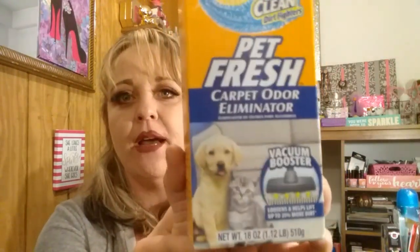I grabbed some of this Arm & Hammer Plus OxiClean Dirt Fighters Pet Fresh Carpet Odor Eliminator. This has the vacuum booster in it to loosen up little dirt and stuff. I do have carpeting in my house — I would love hardwood floors, my kitchen is hardwood floor, but the rest of my house is carpeting. I like using this stuff just to make it smell fresh.